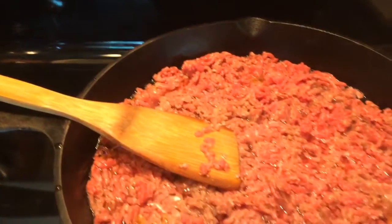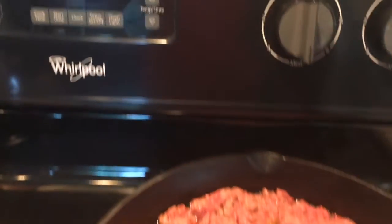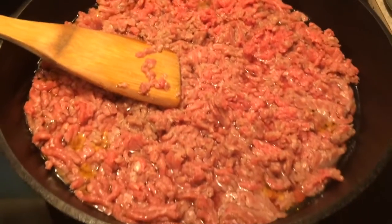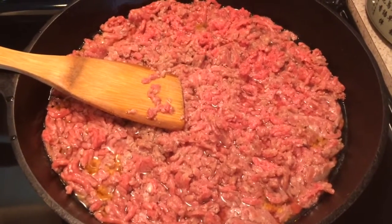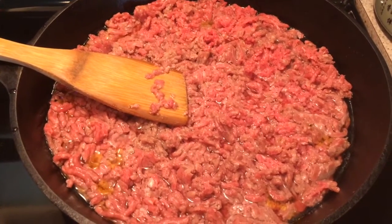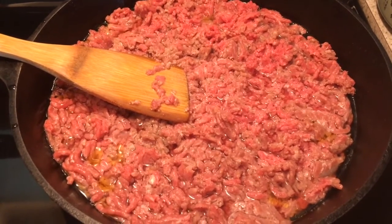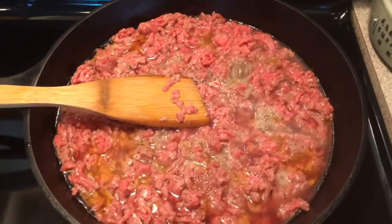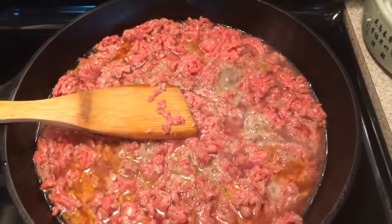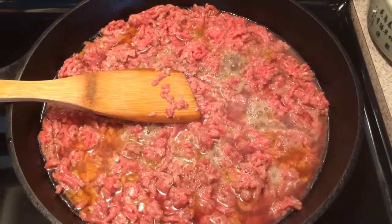I periodically turn the heat off so I can stir it without it splattering, then turn it back on until it is brown and not pink anymore — completely safe to eat. This takes about 10 to 15 minutes total. After the five-minute timer, it's cooking well and not splashing out of the pan — time to turn it over.